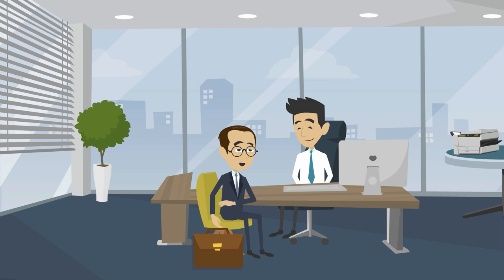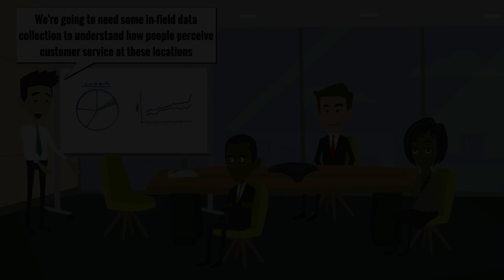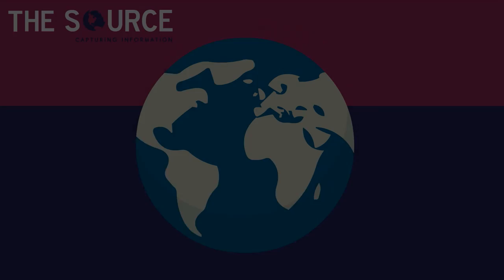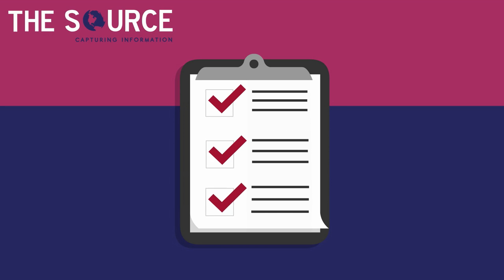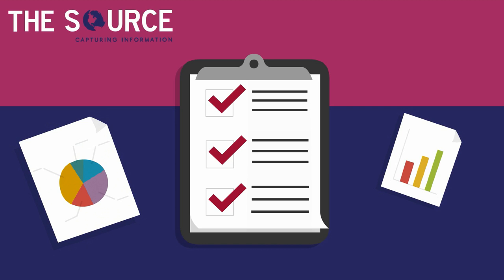Here's how it works. A client comes to TrendSource with a need. TrendSource works to develop a strategy to meet the client's goals. Oftentimes, those strategies require in-field data collection. That's where the Source field agents come in. Your valuable feedback helps TrendSource provide clients with the information they need in order to make educated business decisions.